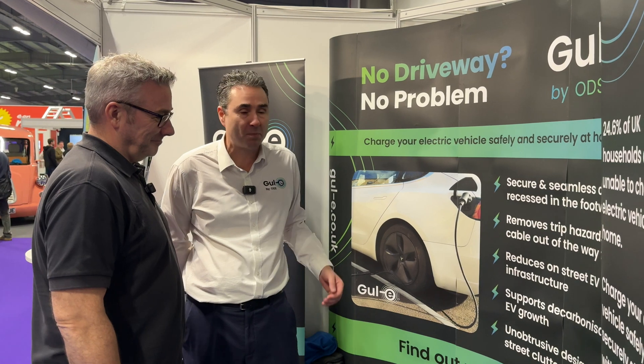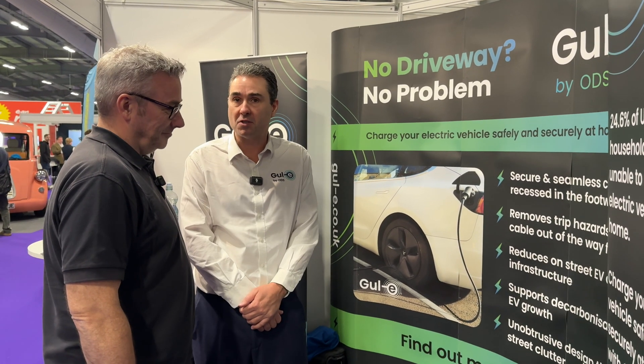Yeah, absolutely. So Gully is actually owned and developed by ODS, a company in Oxford that's wholly owned by Oxford City Council. So we're a local authority trading company. We've been involved with Gully since about 2018 and we've actually developed the product that you see today.